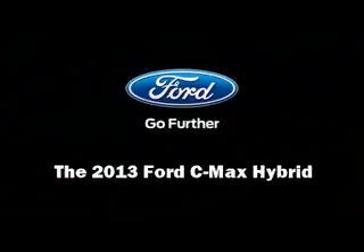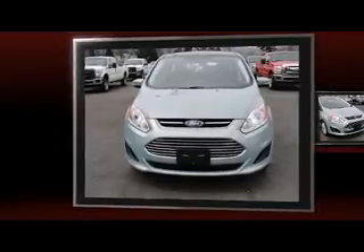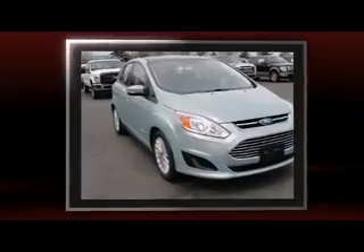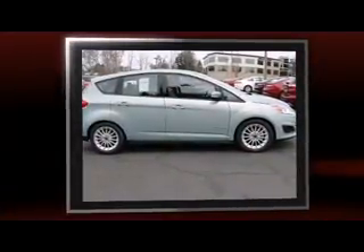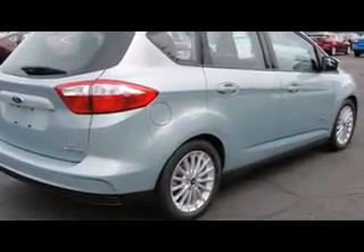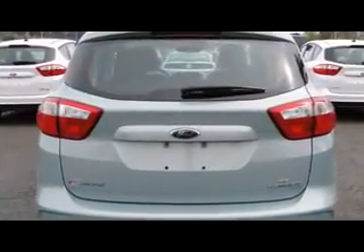This four-door, five-passenger hatchback is waiting for you to take home. It features an automatic transmission, front-wheel drive, and a two-liter four-cylinder engine. Ford paid particular attention to efficiency and practicality with the following features: a rear window wiper, front dual-zone air conditioning, fully automatic headlights, and one-touch window functionality.